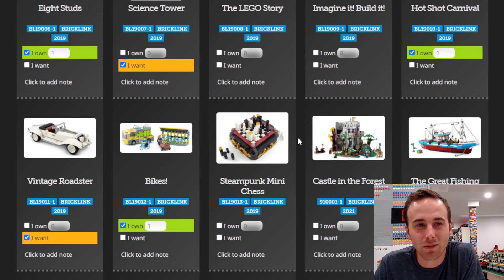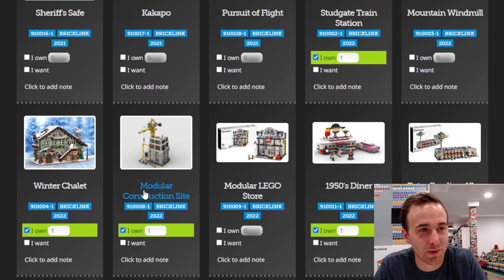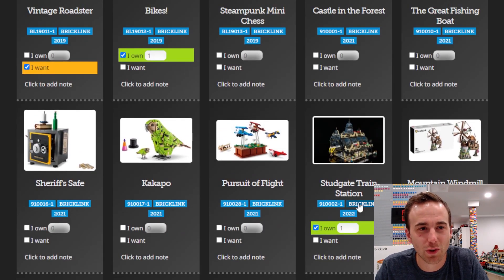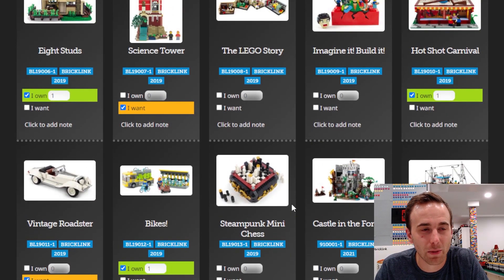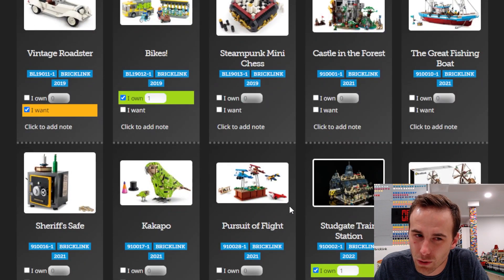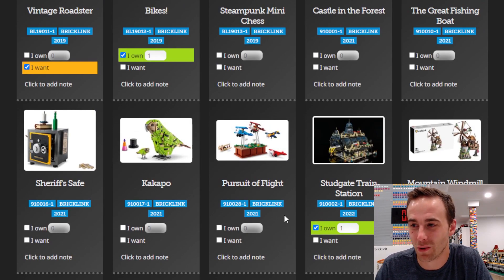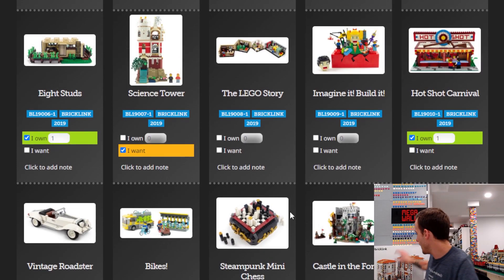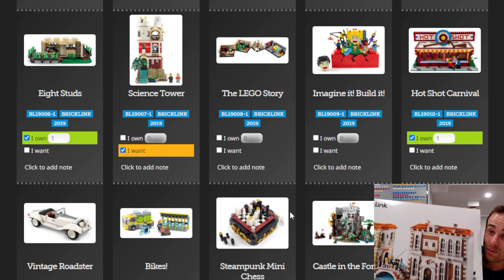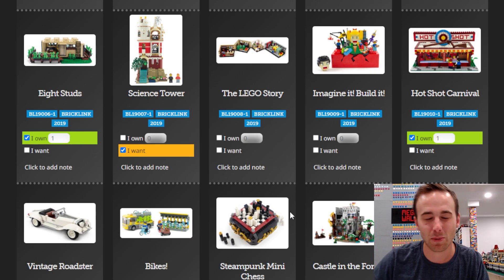Every single one of these sets has appreciated in value in a big way, and I guarantee it. I'm really excited for some of the new ones coming out, such as the modular construction site, the mountain view observatory, the aquarium, the winter chalet, the large train station, and the mountain windmill. There are two waves a year — both 2022 waves are done, so we might have to wait until 2023. That's all the BrickLink designer program sets that have skyrocketed in value. I can't wait to build these and place them in the LEGO city. Remember to like, subscribe, and stay tuned!